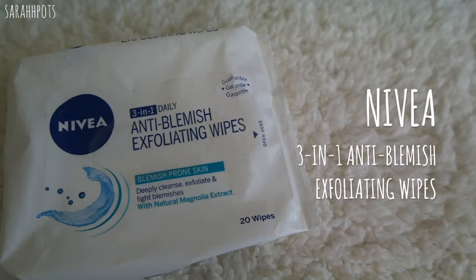I also have the Nivea 3-in-1 Daily Anti-Blemish Exfoliating Wipes. This is for blemish-prone skin, but I like how this wipe is textured — it really helps with removing makeup and gently exfoliates your skin, leaving it feeling quite smooth. I wouldn't really suggest using this on its own regularly, but for occasions like a sleepover or hanging out late at night, it's a quick and easy way to remove your makeup. There's also micellar water, but I don't really like depending on just the water to cleanse without washing my face after, so I don't really use that.